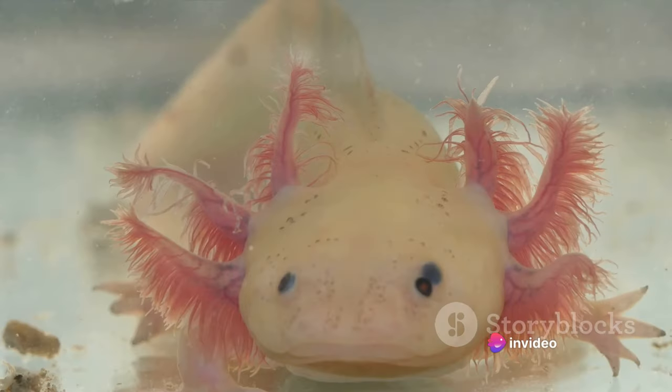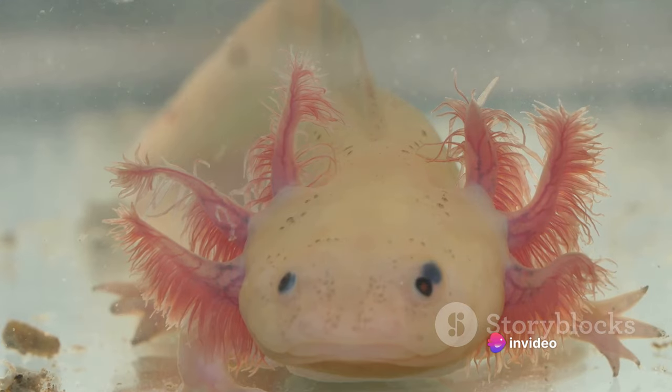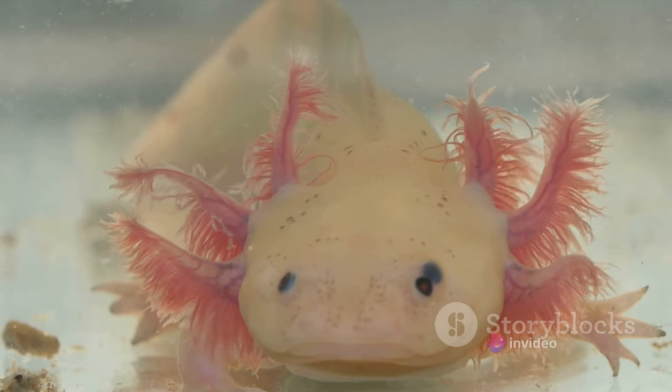Imagine an animal that can regrow its heart, lungs, spinal cord, and even parts of its brain. Sounds like science fiction, right? Meet the axolotl.